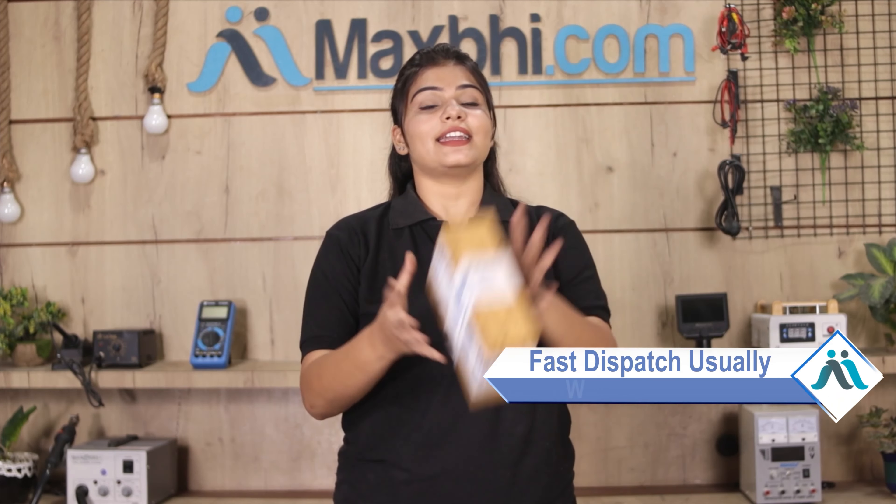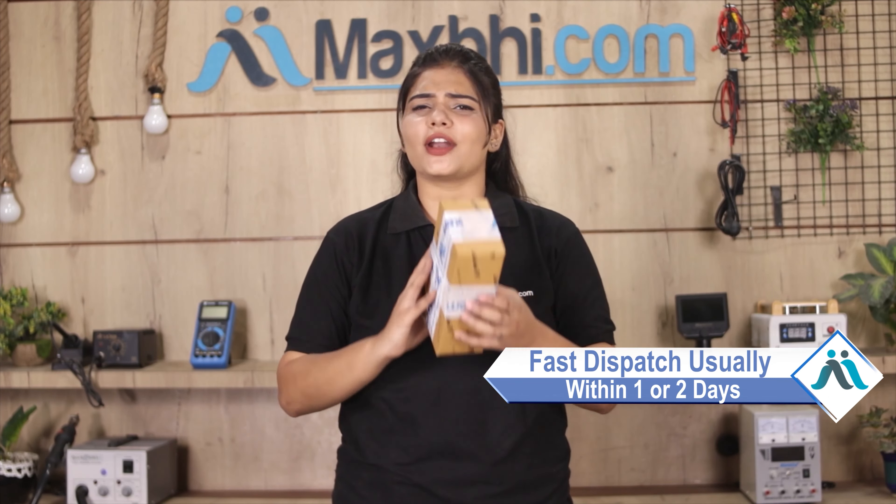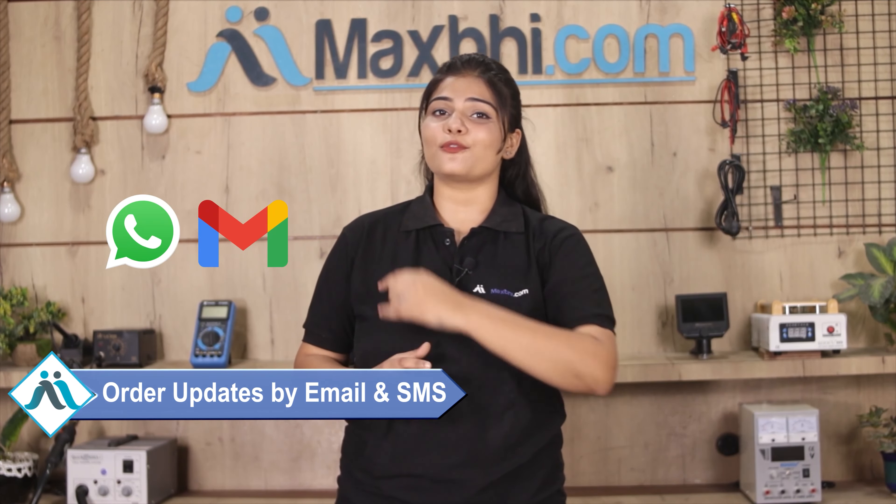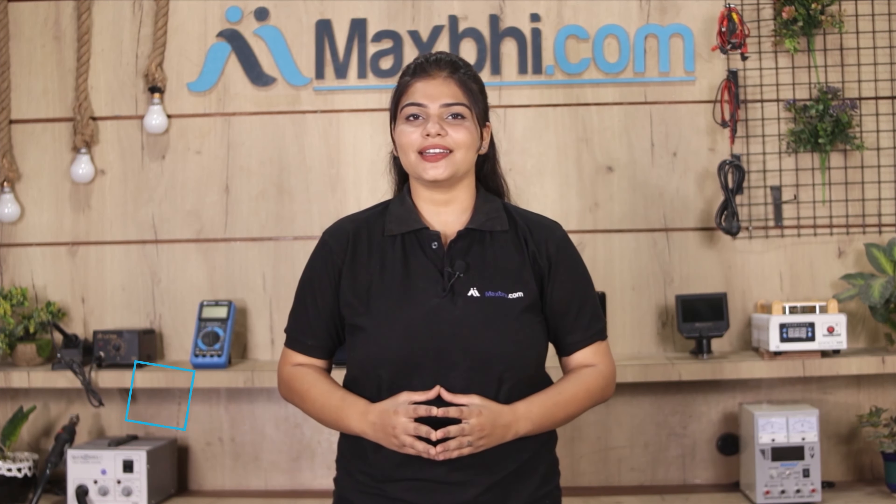Once your payment is done and your order is processed, it will be safely packed and dispatched within 1 or 2 days. Shipping is free, so you just have to pay for the product and nothing else. You will receive regular order updates and tracking details via email or phone so you can always know your order status.